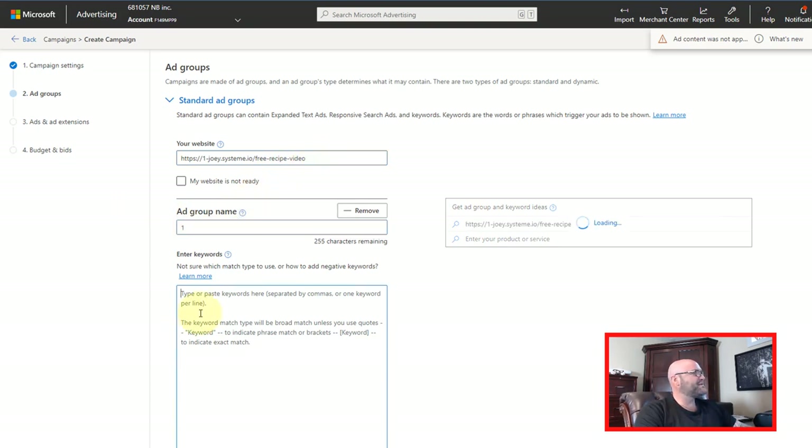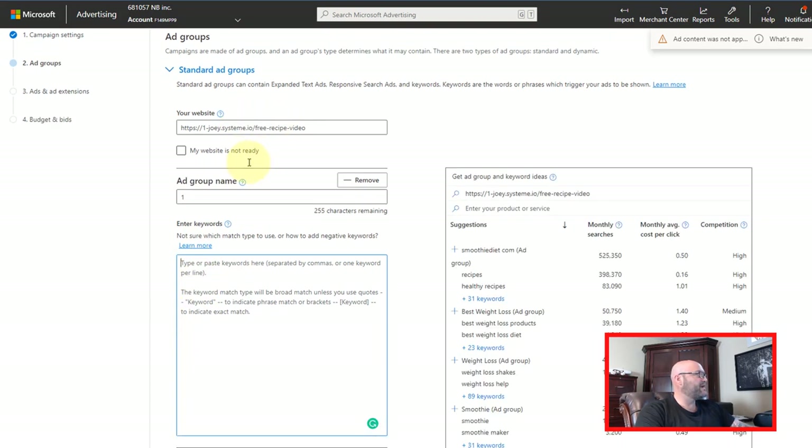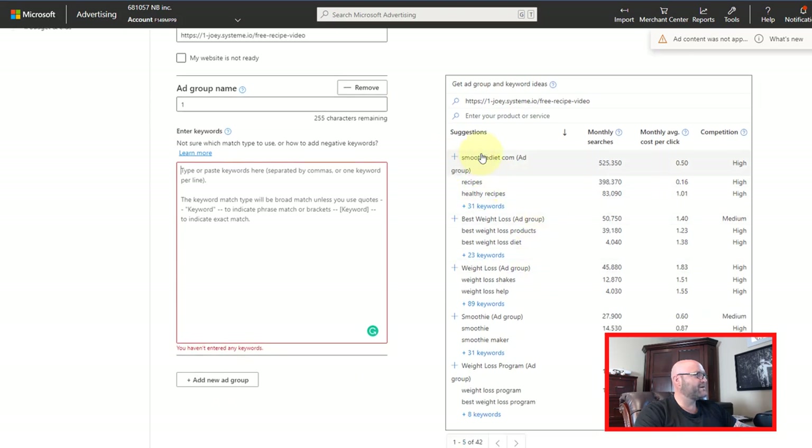Now we're going to enter keywords. You're probably wondering, what kind of keywords should I enter? The great thing about Microsoft is they give you a bunch of keyword ideas over here — you can see they have 'smoothie diet' and all this stuff. But I have a better way of getting the best keywords, because we're going to be targeting keywords that people are actually searching for.